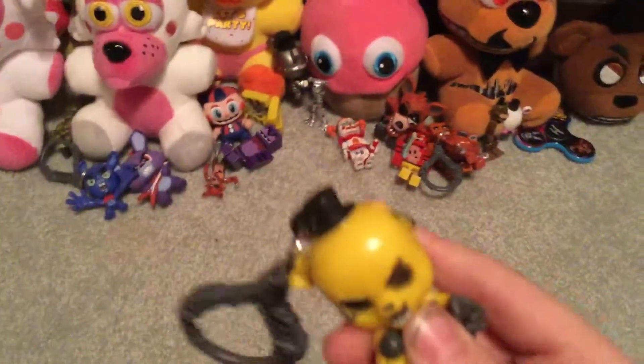Next, we got a Golden Freddy. I don't know where I got him. Golden Freddy was a Target exclusive.